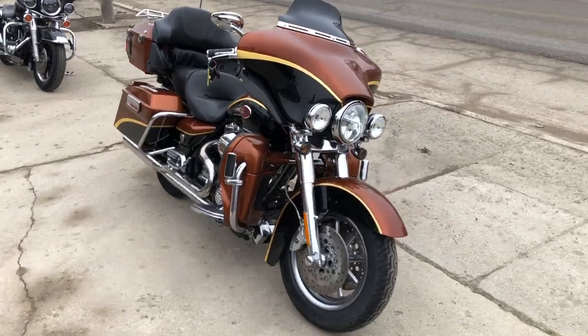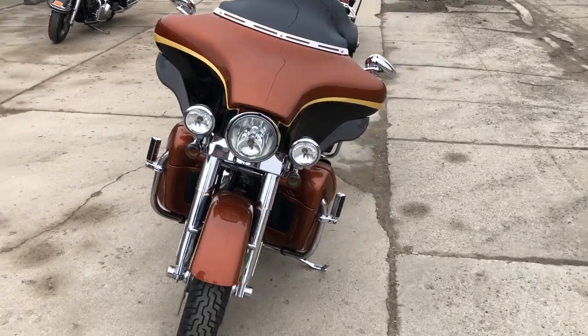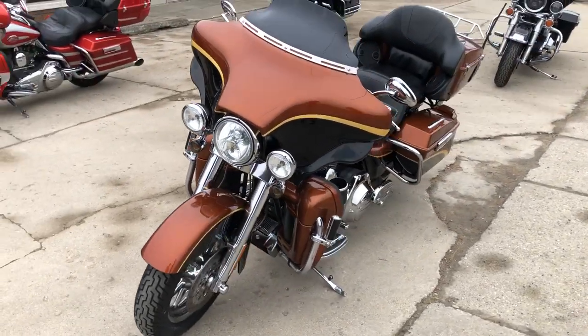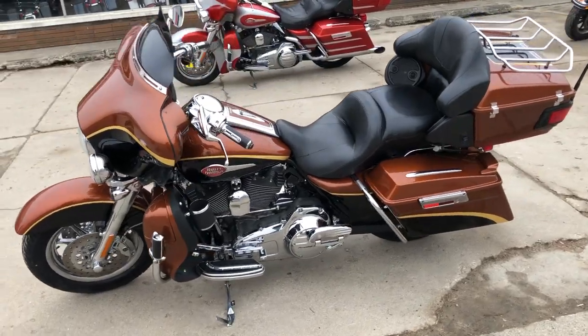Hey guys, ApprovalPowerSports.com here doing some videos on some stuff that just came into the showroom. Spring is here, don't miss out. This one here, 2008 Screaming Eagle in that Crystal Copper and Onyx Black.